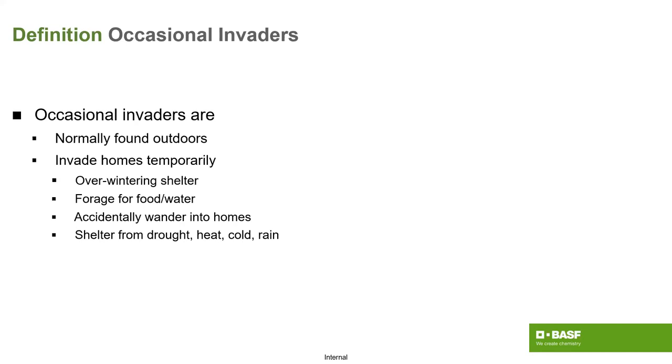They're going to invade typically temporarily, but some will overwinter completely. Those that move in and out of the structure are the most problematic because they're most likely to be seen by the homeowner. They're looking mainly for shelter, not always going after food and water, though they can depending on the species.